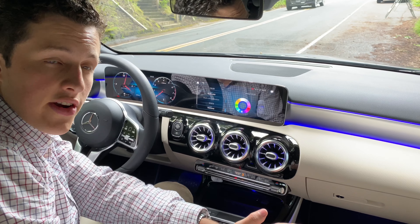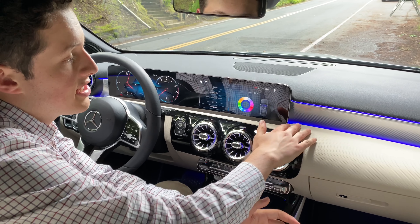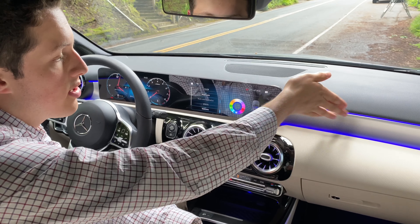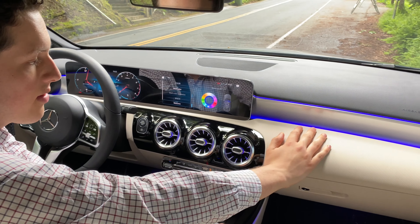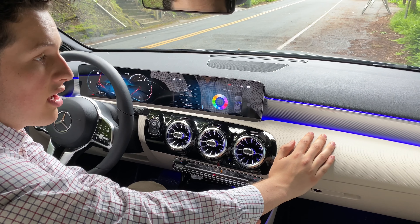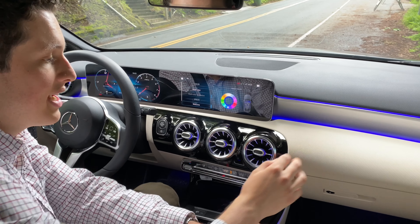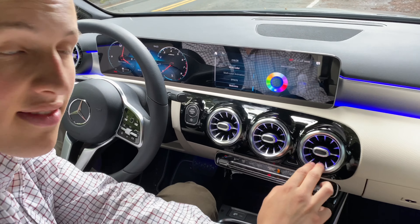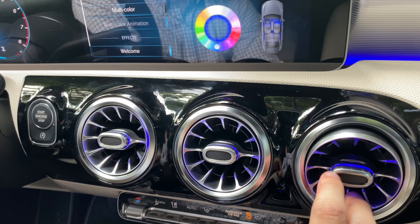If you crank up the interior accent lighting all the way, it really accentuates the dashboard line where the trim tucks under the leatherette piece. Amazingly, this LED lighting is actually inside every single climate control vent around the edges, giving it a very luxurious look.